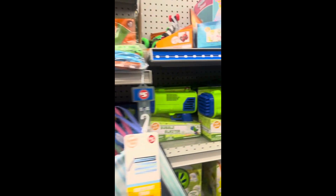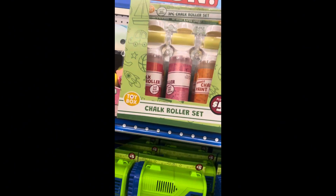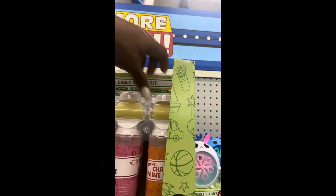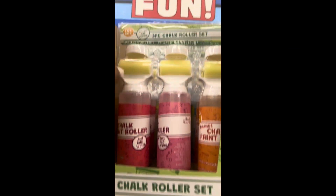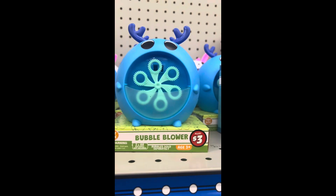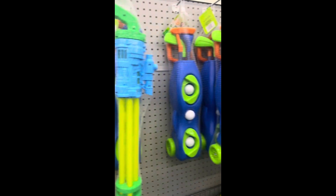Yeah, five dollars, five dollars. They have the paint rollers — okay, five dollars for the kids. This is the bubble blower, five dollars. Beach ready, beach ready, come on Five Below — no, it's Dollar Tree y'all, I'm in Dollar Tree!